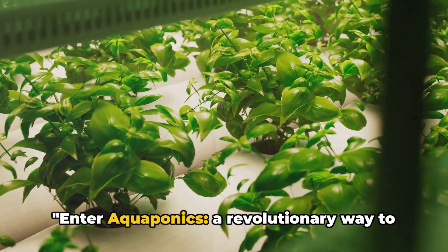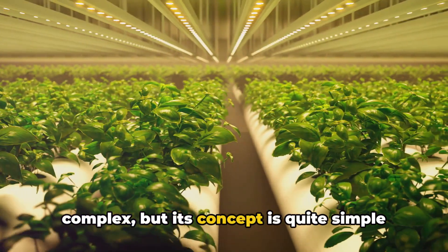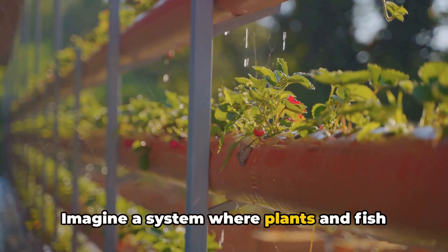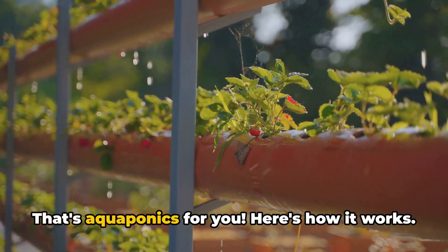Enter aquaponics, a revolutionary way to grow your own food sustainably. Aquaponics is a word that might sound complex, but its concept is quite simple and fascinating. Imagine a system where plants and fish live in harmony, supporting each other in a mutually beneficial relationship. That's aquaponics for you.